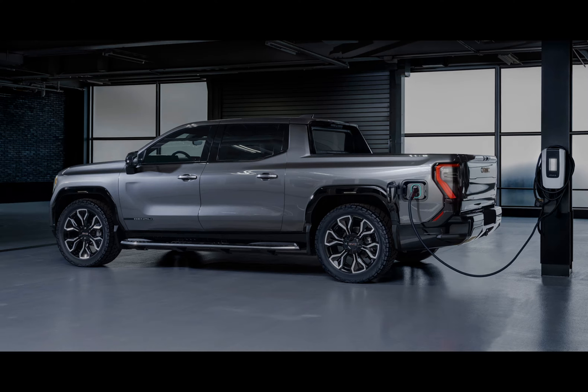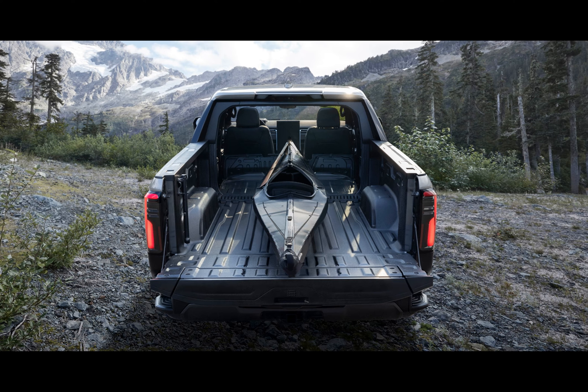But wait, there's more. The towing capacity has received a boost too. You can now tow up to 10,000 pounds, 500 pounds more than initially promised.